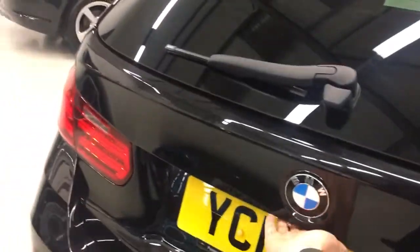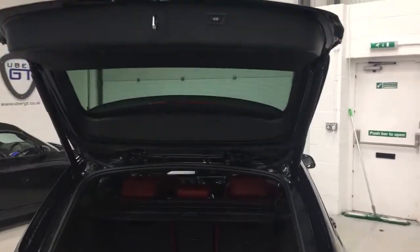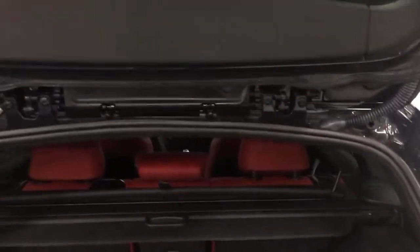This car also benefits from the powered boot lid. You've got fantastic loading space as well as a privacy shelf and dog guard.